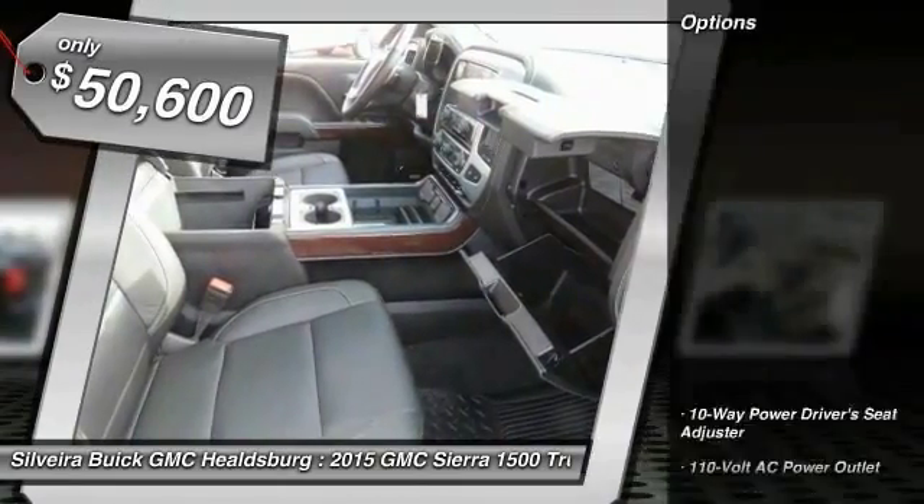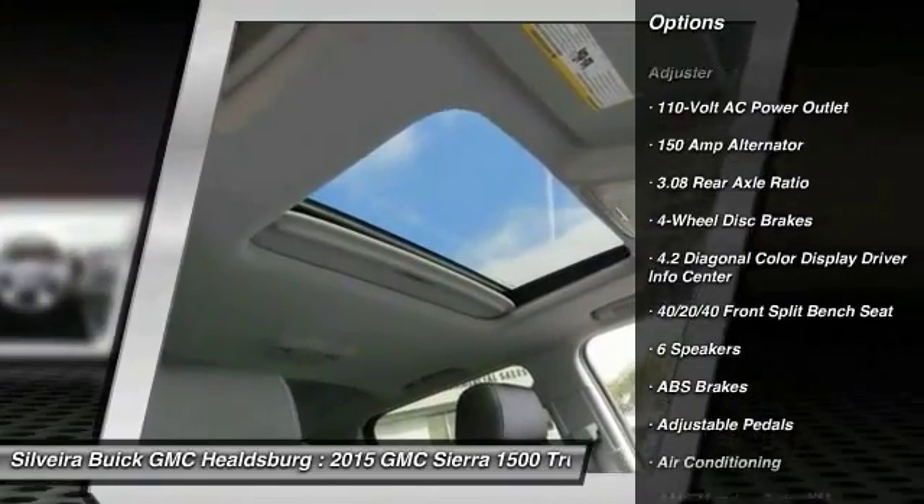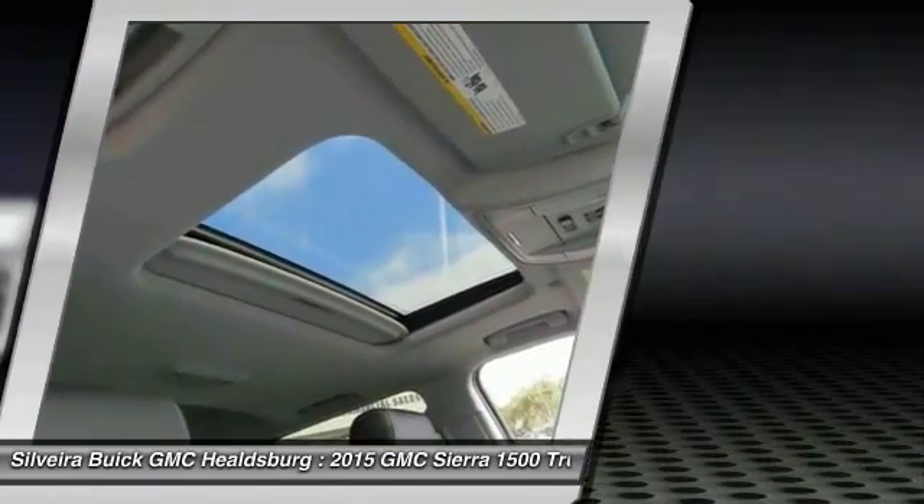Here are some of this vehicle's great options: steering wheel audio controls, OnStar, power passenger seat, remote engine start, traction control, and dual airbags.